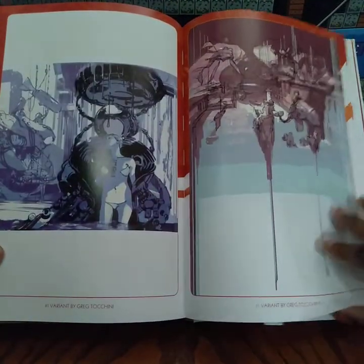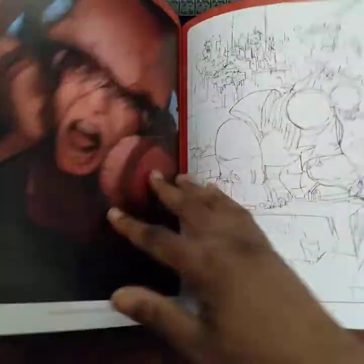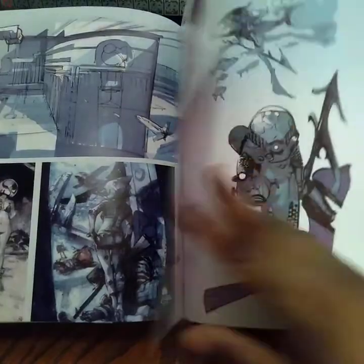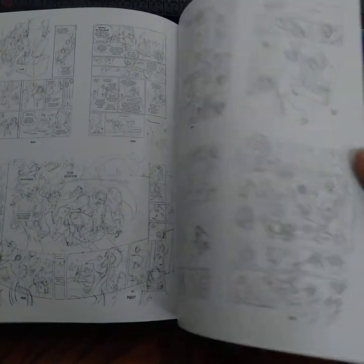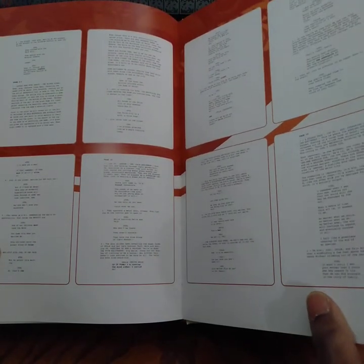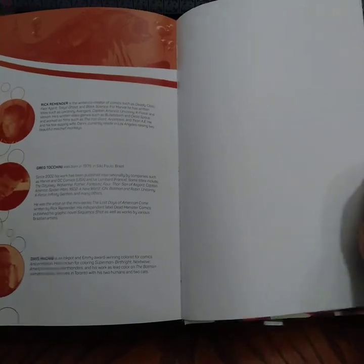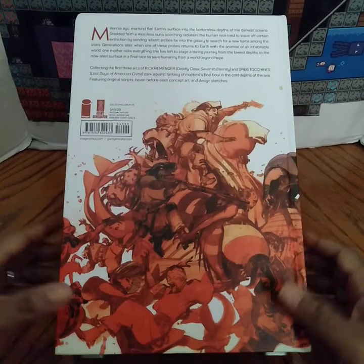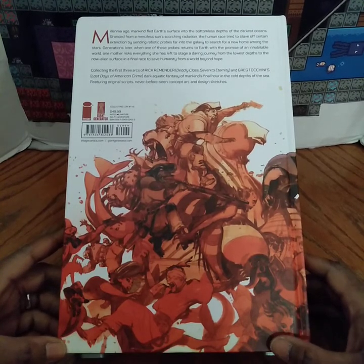There are some variants in the back, some sketches, and some panels with scripts showing things they wanted to do beforehand. Okay, showing you the back of the book now. Hopefully you enjoyed this video and have a great day.